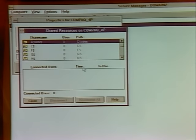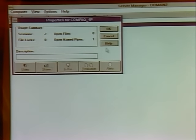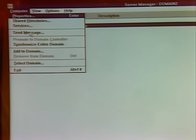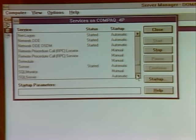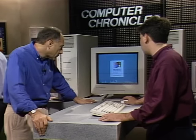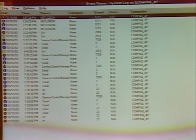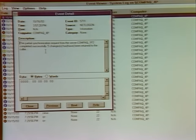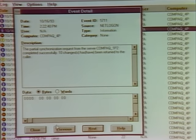From the Server Manager, you can see share points, files, shares, and all services and server-based processes running on the machine. The Event Viewer, included with Windows NT Advanced Server, lets you see all events that have occurred on the system as far back as you keep logs — a detailed breakdown of every instance of anything that's happened since the machine was first booted.